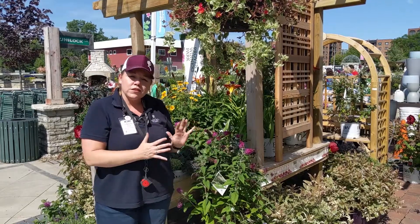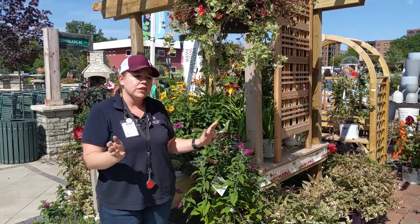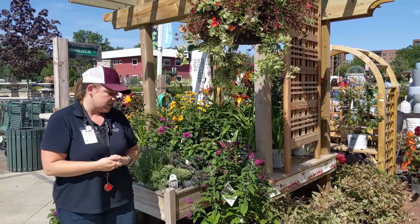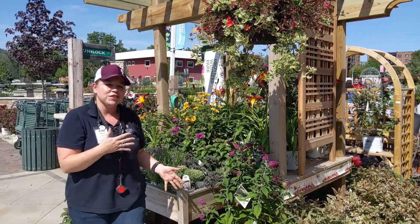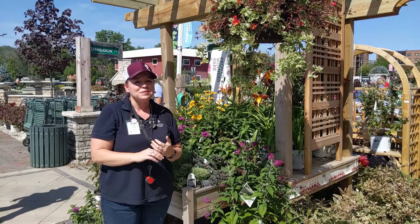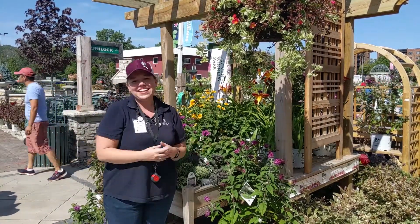In general, perennials are a great way to get color all through the season — spring, summer, fall. We've just taken a look at a lot of really cool summer flowering perennials, and there are many more. Come on in and visit us here at Lurvie's in Des Plaines. And while you're at it, check us out on Facebook, YouTube, and Instagram. Hope to see you around soon — thank you!